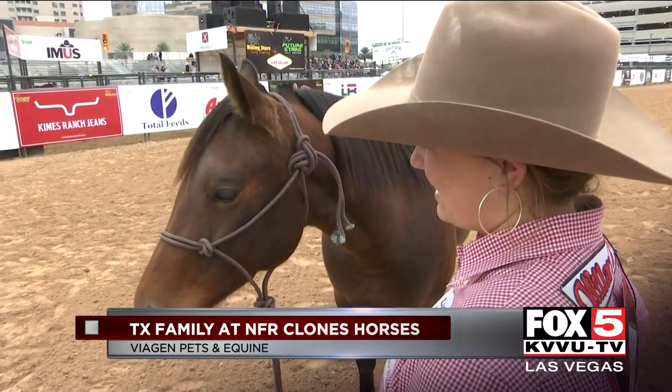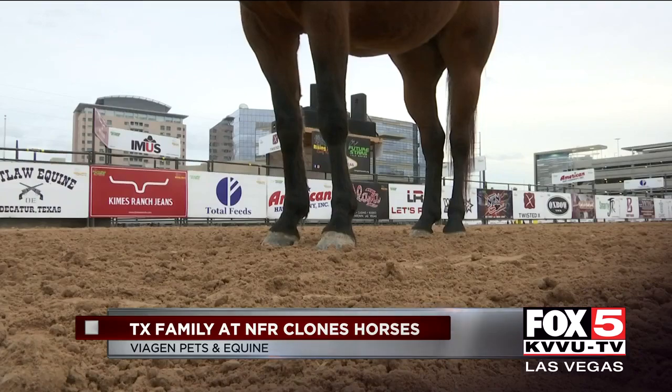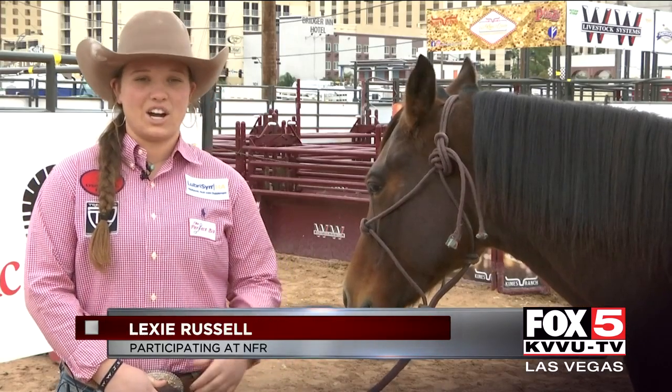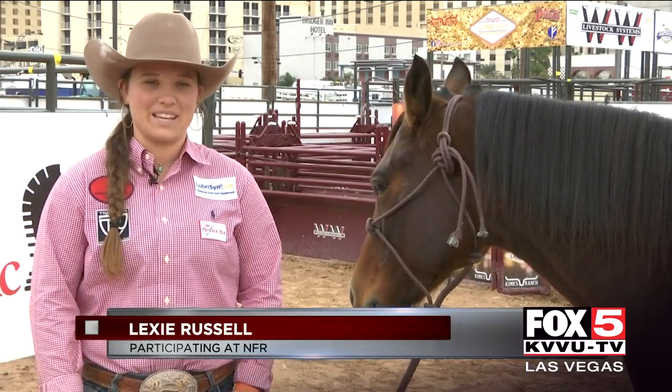We've cloned now thousands of livestock — cattle, sheep, goats, pigs, deer, etc. Lexi's dad, Blake Russell, is the president of Viagen Pets and Equine. The company has cloned more than 500 horses. All of the horses that I ride and train are by a cloned stallion or have cloning somewhere in the process of making that possible.